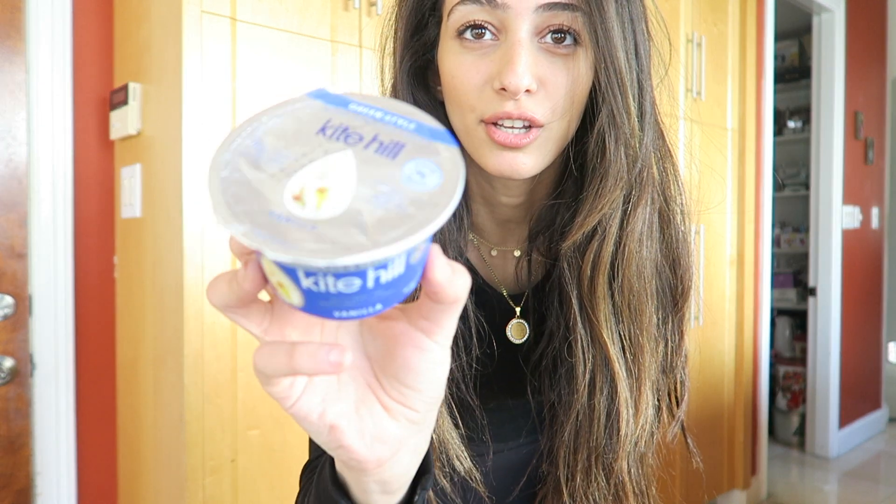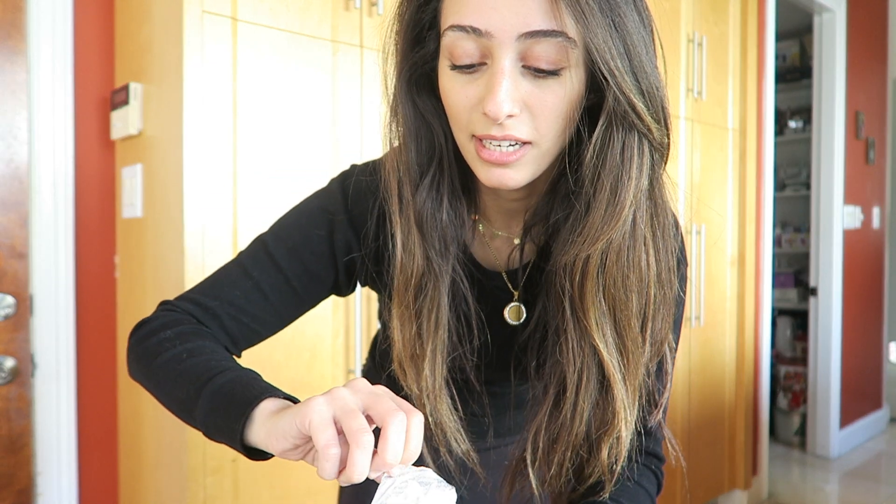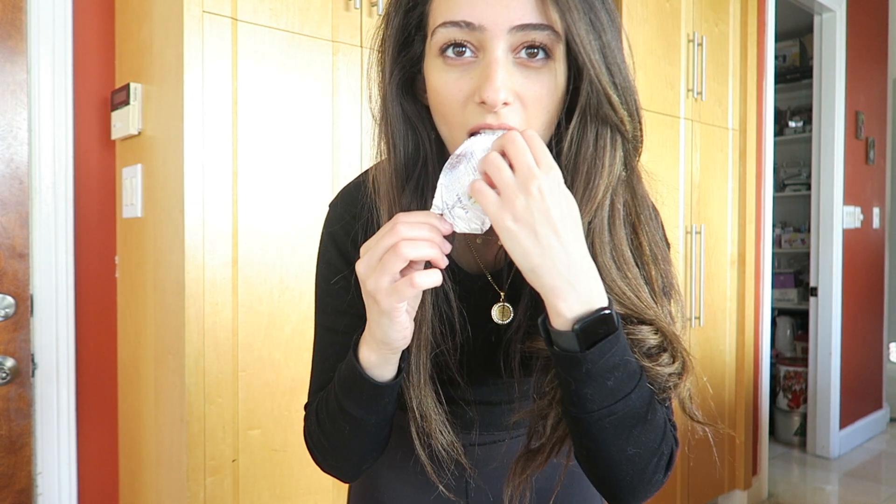I know this was just supposed to be a grocery haul, but I decided to show you what I'm eating right now out of my groceries. I'm going to quickly make a vegan gluten-free breakfast. So I'm taking the Kite Hill vegan Greek yogurt from Whole Foods — it's soy-free, dairy-free, and made out of almond milk. I sampled it real quick — not the greatest on its own, I can taste the protein — but I'm going to make it delicious.